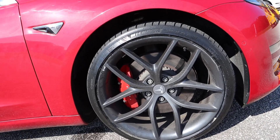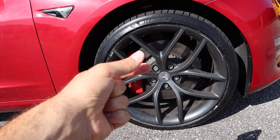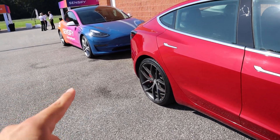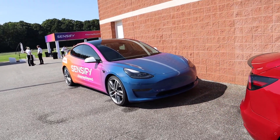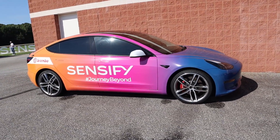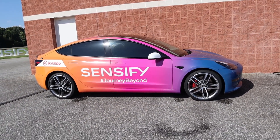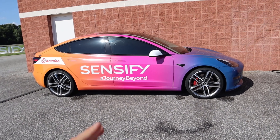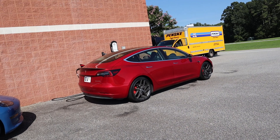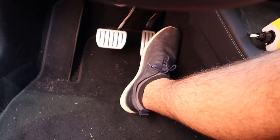In a standard car, the pads create drag on the brake rotor for quick application. With this new system, there is no drag at all. The system applies instantaneously but creates no drag, so it's a lot more efficient than a regular brake system.